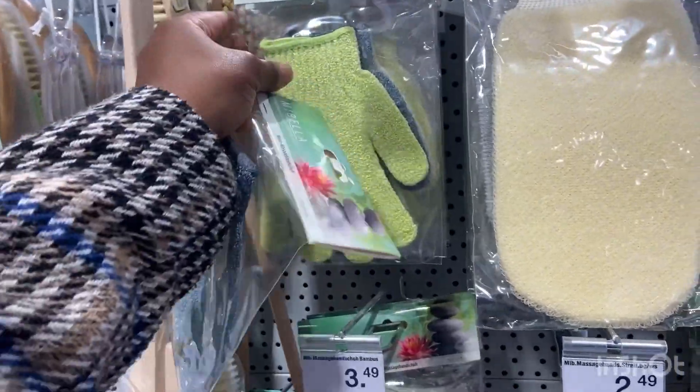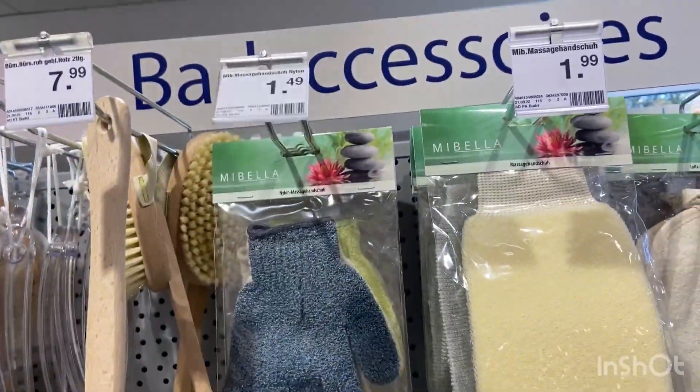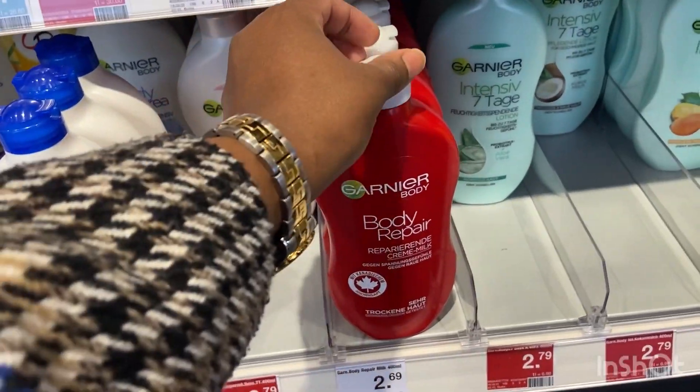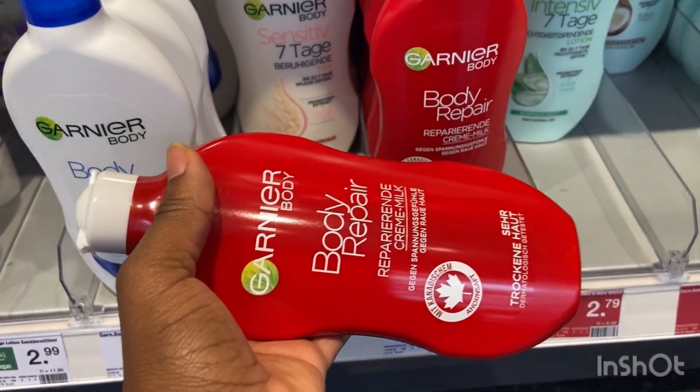The shower gloves are only going for one euro 49 cents and I grab them in different colors because I want to wash different parts with different colors. Next is body lotion — this is Ghania. If you have dry skin and you're in Europe or somewhere near snow, Ghania body lotion repair is the best.